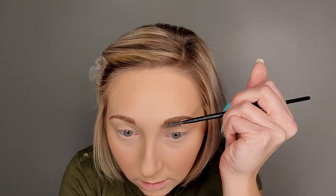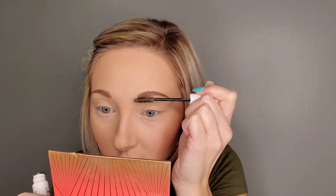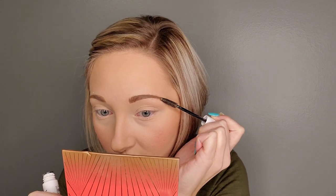Now that they're on, I'm going to take the spoolie and just blend them out because they look super harsh — I rock it back and forth in areas so it's not as harsh. I'm going to take a product to glue them down to my face. I use the NYX Control Freak Eyebrow Gel — looks like this, I think it's about $8. Just a spoolie, and I brush them up like I did before.